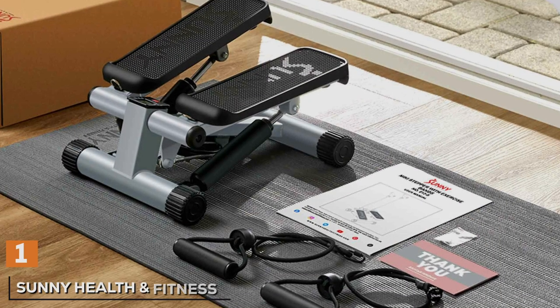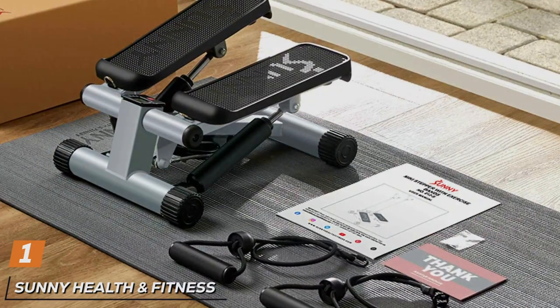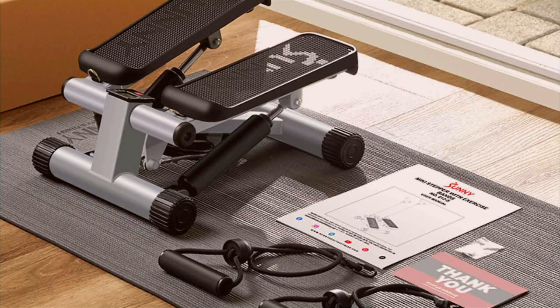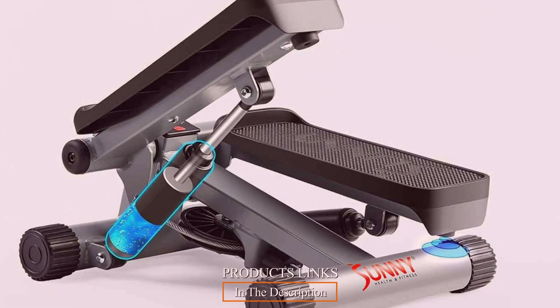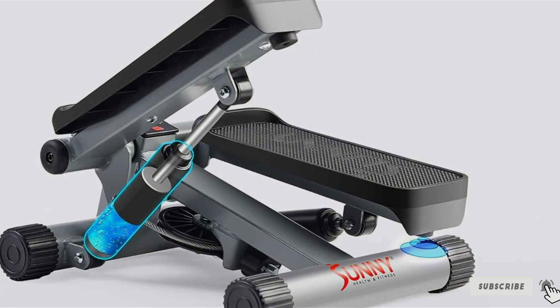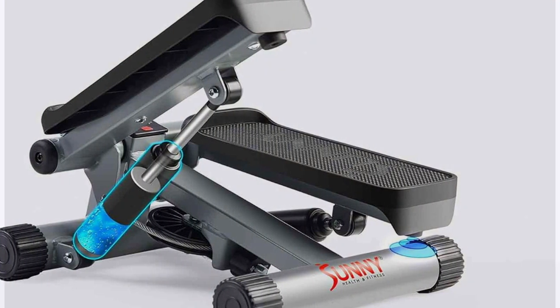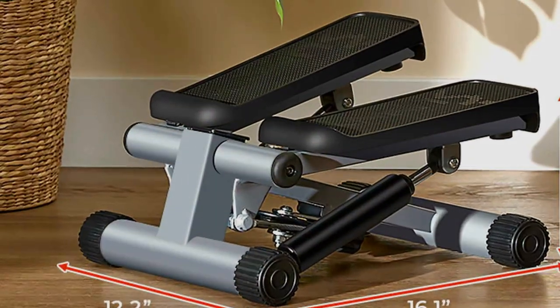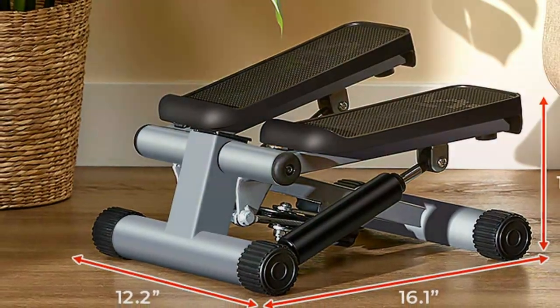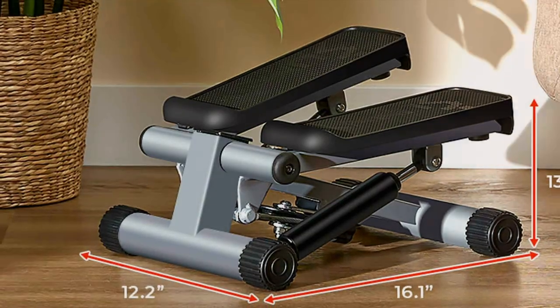At the first position of our list, we have Sunny Health and Fitness Mini Steppers, your compact and effective solution for a convenient cardiovascular workout at home or in the office. Crafted with precision and innovation, these mini steppers offer a sleek design coupled with advanced features to help you achieve your fitness goals efficiently. Featuring a sturdy steel frame and non-slip foot pedals, they provide stability and support during each step, ensuring a safe and effective workout experience.